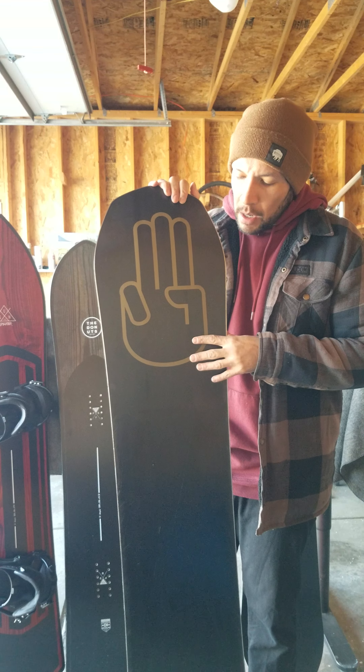That's all the time I have — those were the boards I was going to talk about today. Great boards all around, great boards.